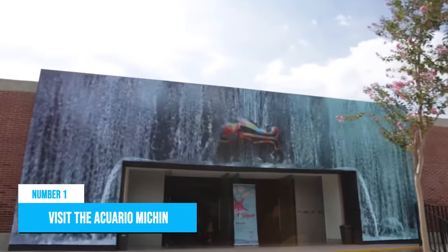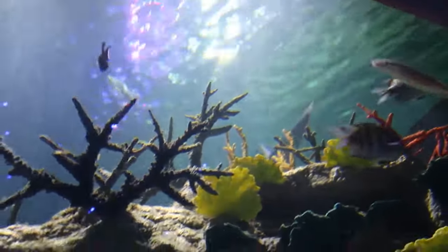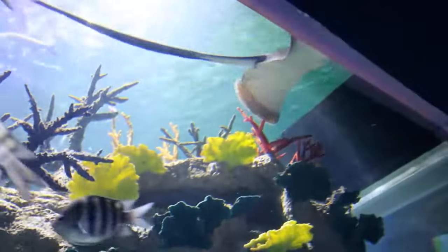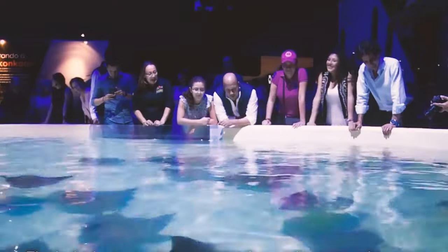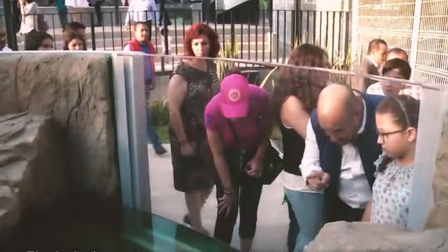Number 1: Visit the Aquario Michin. Aquario Michin is an aquarium that gives you a lovely view of marine life without having to step into the ocean. So, if you love the open seas, you'll definitely enjoy the opportunity to admire sea snakes, sharks, and axolotls in this aquarium.